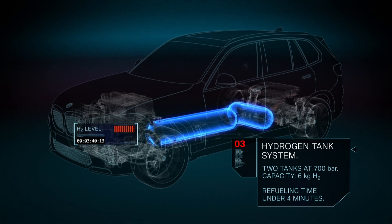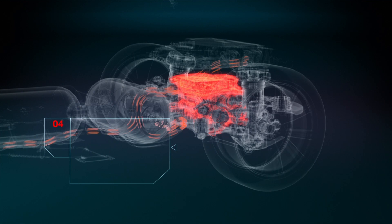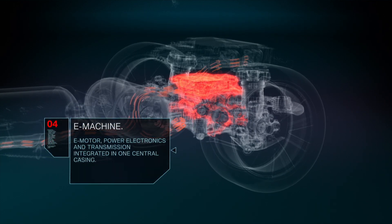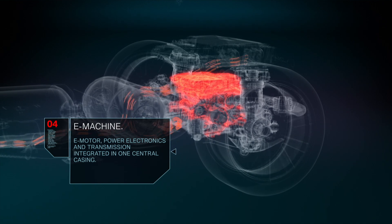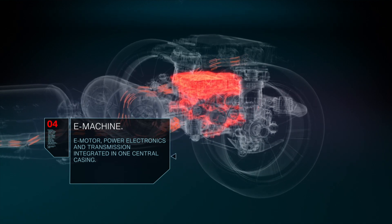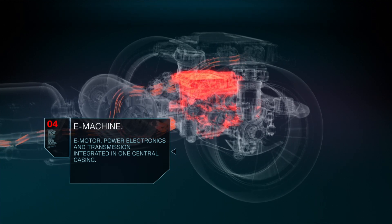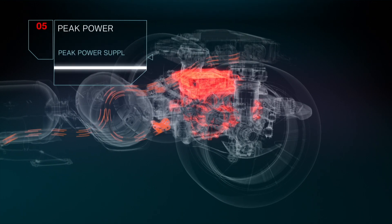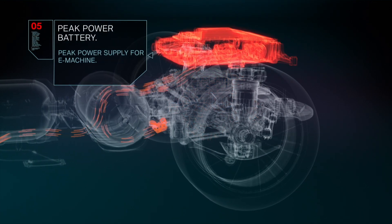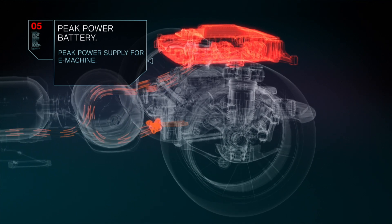So the output is always water. When it comes to power specs, it's 401 PS. The fuel cell stack itself provides 125 kilowatts as the base performance, and peak performance is supplemented by a small battery in the trunk with approximately 2 kilowatt hours of capacity, which provides the remaining power to achieve the 400 horsepower total.